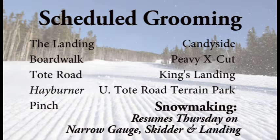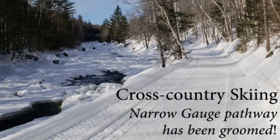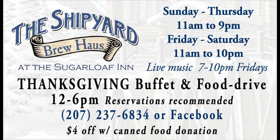Snowmaking will resume on Thursday on Narrow Gauge, as well as Skidder and the Landing. Lifts open at 8:30. Super Quad will get you to pretty much all the open terrain. Double Runner East will get you runs down Boardwalk. Skidway will get you to your runs on the Landing if you're here with your family. The Narrow Gauge pathway has been groomed, so if you want to do some cross-country skiing, head down there — there are three trailheads to take advantage of.